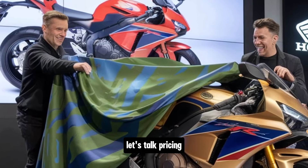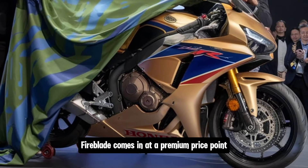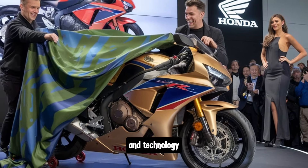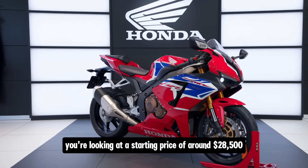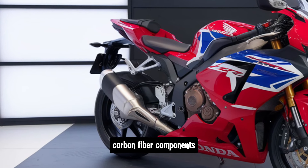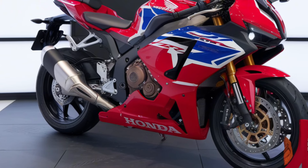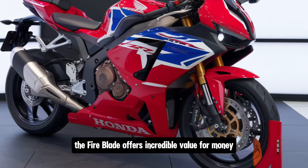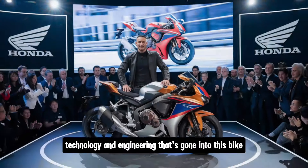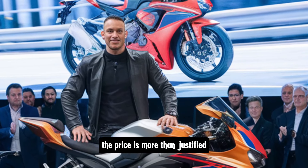Let's talk pricing. The 2025 Honda CBR1000RR Fireblade comes in at a premium price point, reflecting its top-tier performance and technology. You're looking at a starting price of around $28,500, with optional extras like a quick shifter, carbon fibre components, and track-focused accessories pushing the price even higher. While it's certainly not cheap, the Fireblade offers incredible value for money when you consider the level of performance, technology and engineering that's gone into this bike. For those who want the ultimate superbike experience, the price is more than justified.